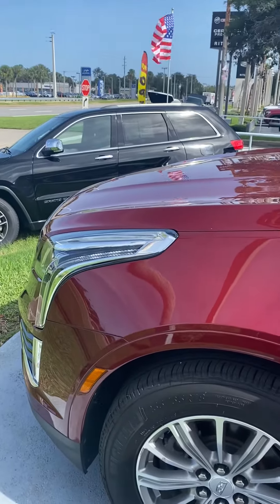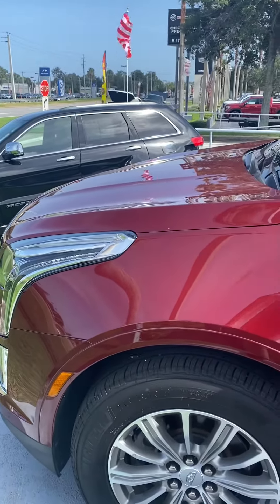Hi Tim, my name is Jamari at Richie Autos. You are inquiring about the XT5 2017 Luxury.